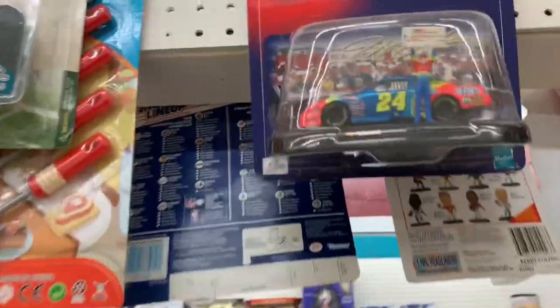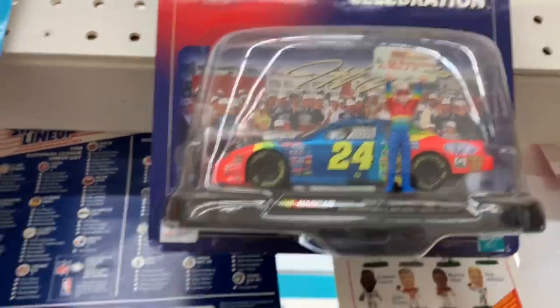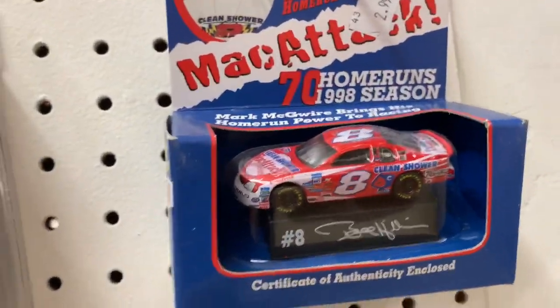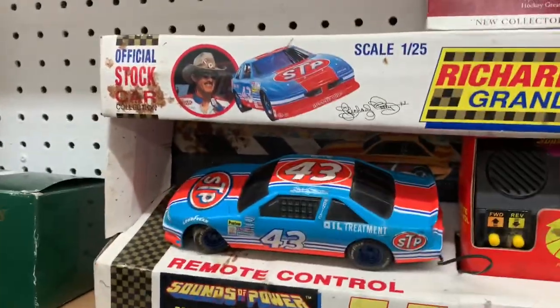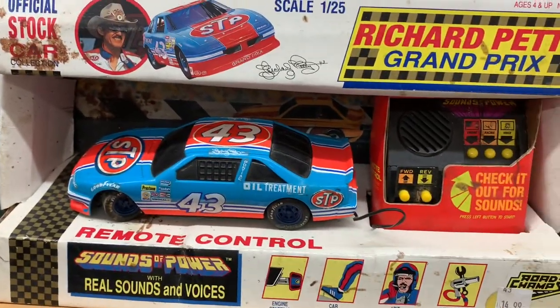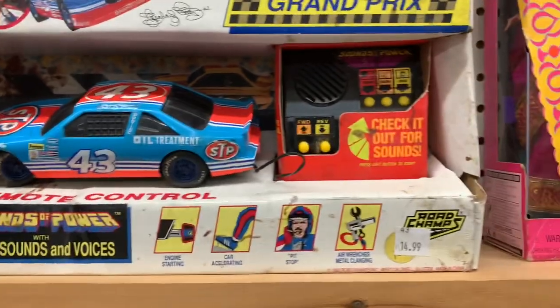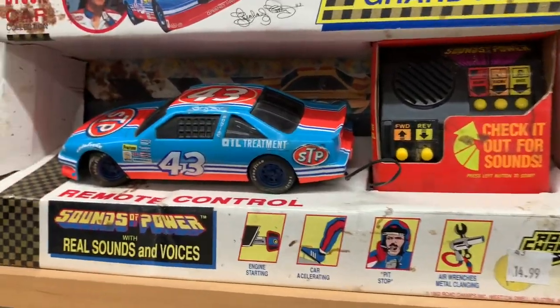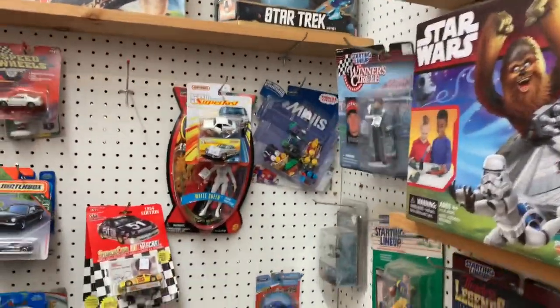We got a Jeff Gordon Victory Celebration one million dollars, 1997 — that's pretty cool, 1:43 scale. Oh, we got a Mark McGwire number eight, a little car right there. A number 27, 1:25 scale — that's something you don't see. What is that, a Richard Petty? Is that a remote control car? Oh yeah, look at how old this is. And a Ward Burton action figure — I bet you Ward Burton is something you probably don't even have. That's something you don't see every day.